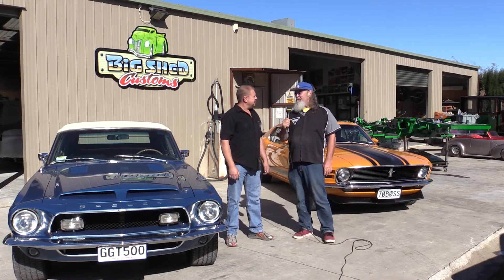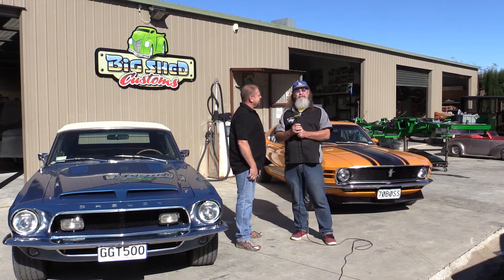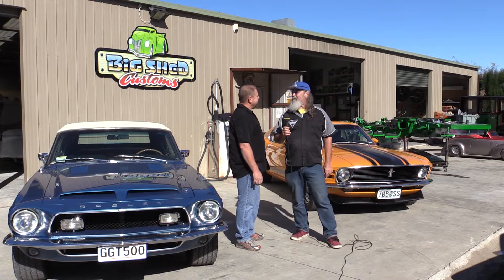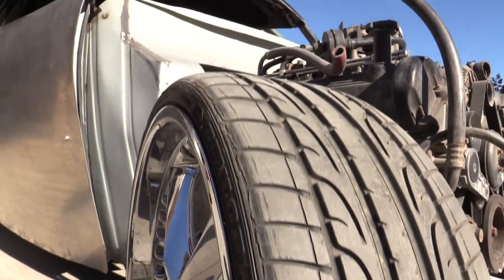The Hot Rod Show in Blenheim, and we're at Big Shed Customs with Mark. I've got to shake your hand because this is TV. This is a great place to be in Blenheim — beautiful sunshine. We're in the mainland, finally. You never hear the North Island being referred to as the mainland — it's always the South Island. Well, it has to be, mate, because it is the mainland. Let's go and have a look at some of these cars.